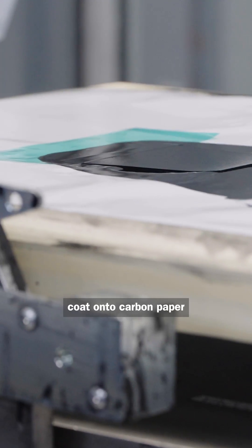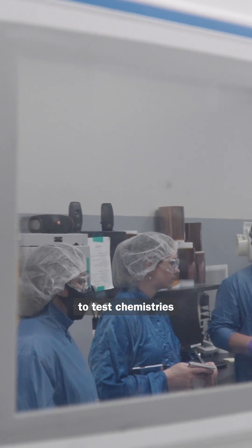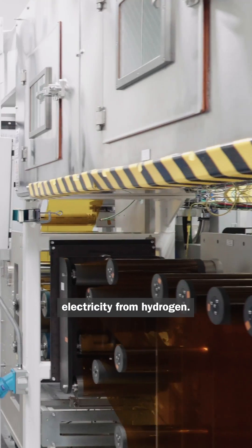GM's engineers coat ink onto carbon paper and produce miles of seals that separate air, water and coolant. They build small-scale electrodes to test chemistries designed to create electricity from hydrogen.